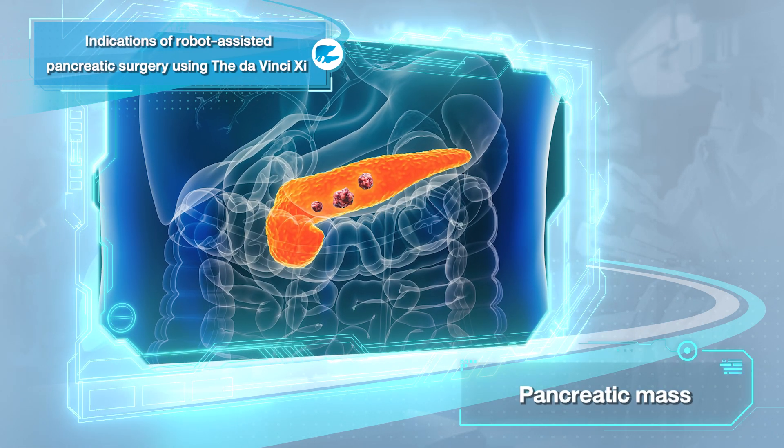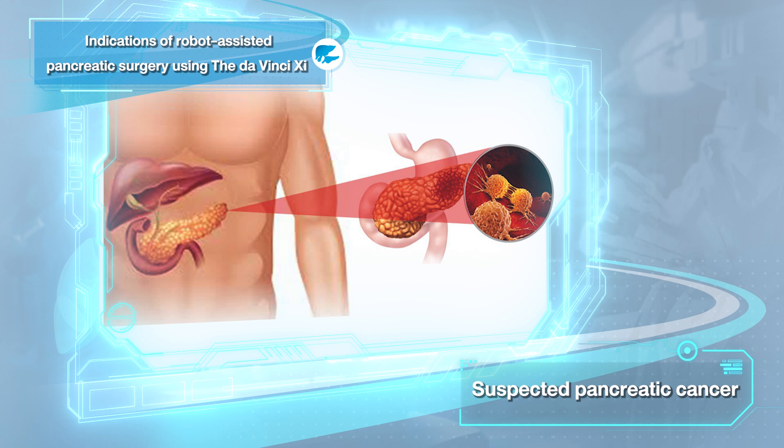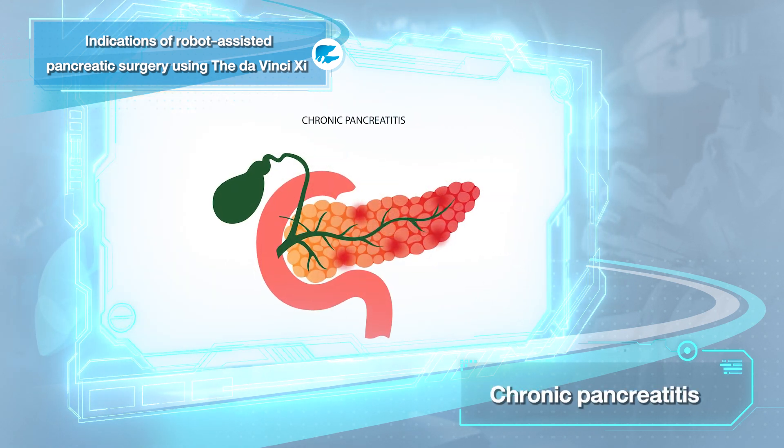Robotic pancreatic surgery is suitable for patients who present with a pancreatic mass suspected to be pancreatic cancer, as well as chronic pancreatitis.